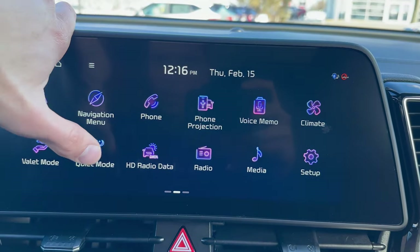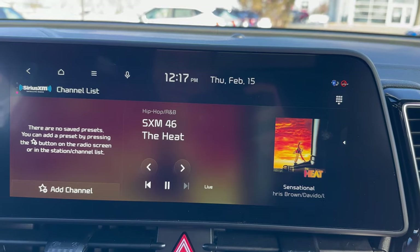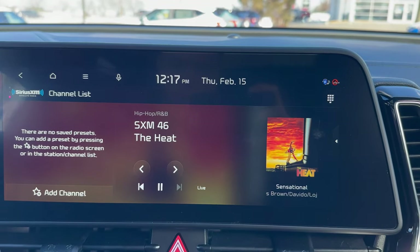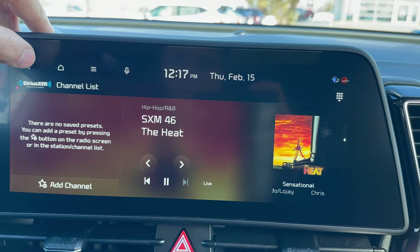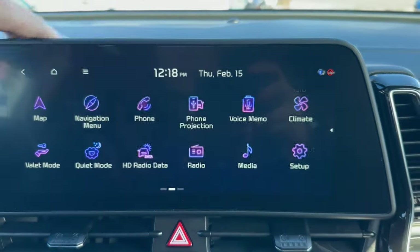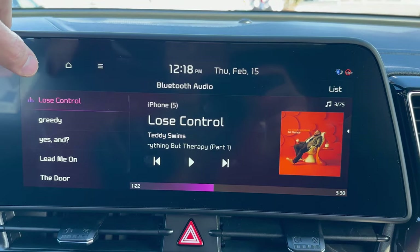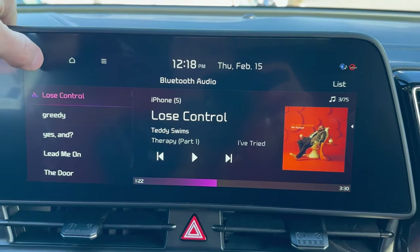We're not going to talk about much of these, but the radio — we can click into that. This will give you AM, FM, and XM radio options as well. So you can listen to the radio even if you're hooked up to your phone, if you prefer radio versus Bluetooth. And then we can click into media here as well — I just have an A-list pop hits music thing going on through Apple Music, so that's just going to be auto-playing whatever's coming up next, just as an example.